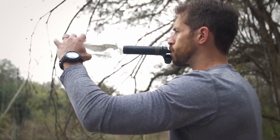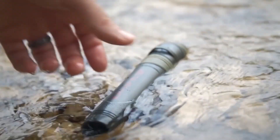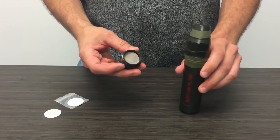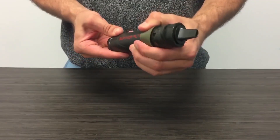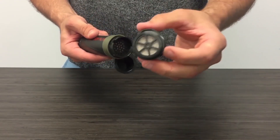Most importantly, it filters water in a matter of seconds. The capacity is 200 milliliters per minute. You can put one end of the device in a container with unfiltered water and drink through the other end. You can also attach the filter to a bottle. The filter weighs only 100 grams.